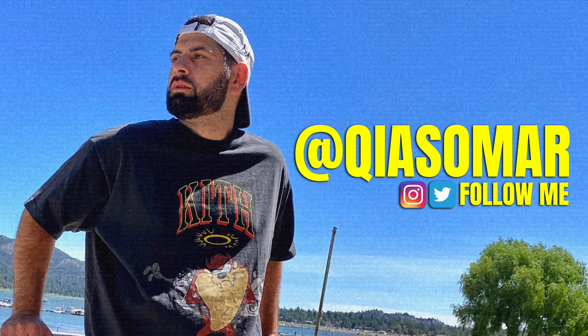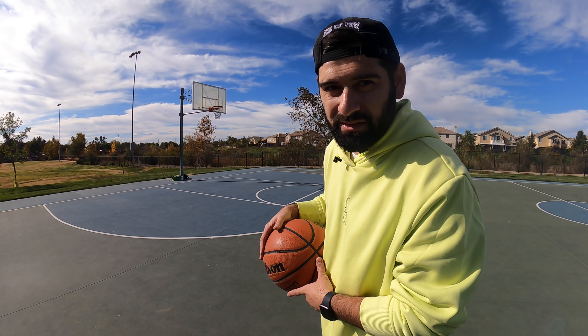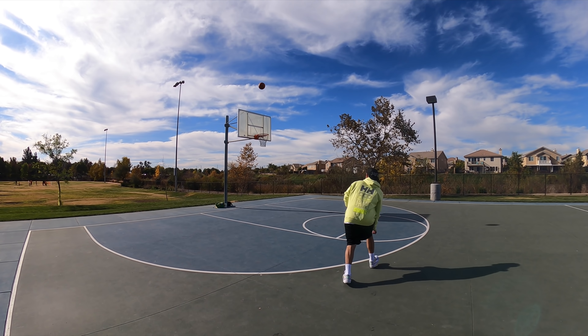Alright guys, that's pretty much gonna wrap it up — kind of a quick one here today. A huge shout-out to Puma and Dick's Sporting Goods for sending these over so that I can show them to you guys.